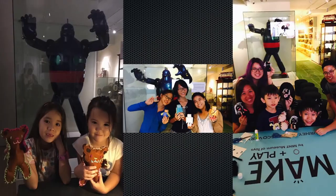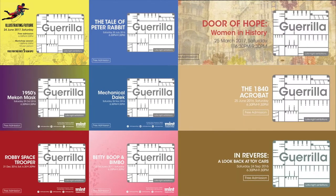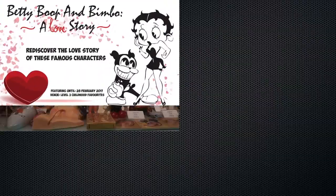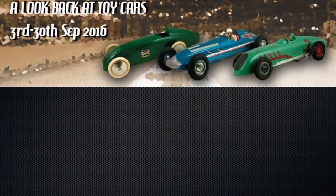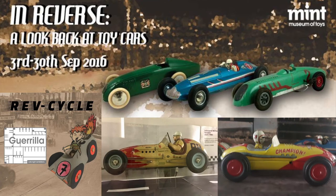On every last Saturday of the month, our museum extends its closing hours from 6.30pm to 9.30pm, where a toy exhibition is highlighted through our guerrilla events. The recent showcase was our Grand Prix, the early year exhibition featuring our toy race cars.